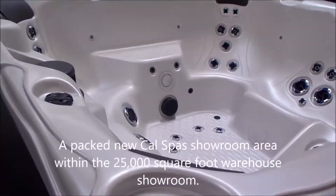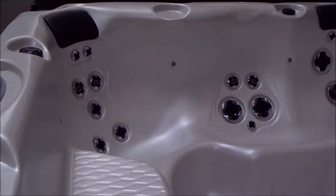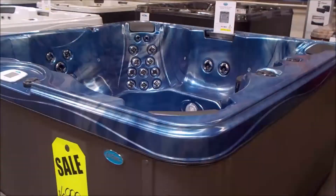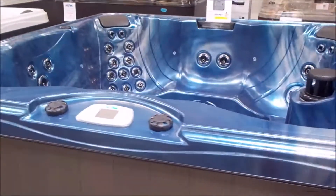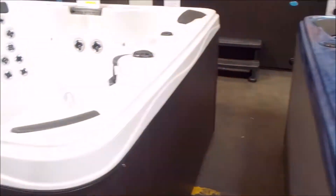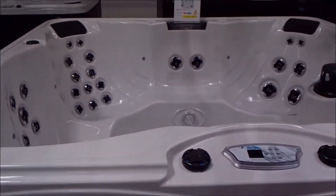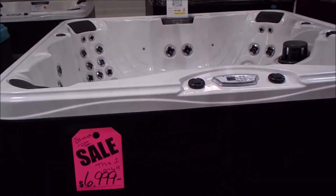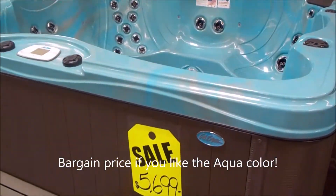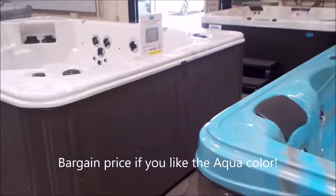We've got new spas like this EC852L from CalSpas in a beautiful color of Cameo. Notice a simple step-in spa with the lounge on the opposite side of the step. You have beautiful spas like this EC851B in a beautiful blue, and I've got one right next to it — same spa, different color, sterling. This one has a blem so you can save a couple thousand dollars for a little scratch that you'll probably take a few minutes just to find. If you love this color, you're gonna save a bunch of money at $56.99 on this particular CalSpa.